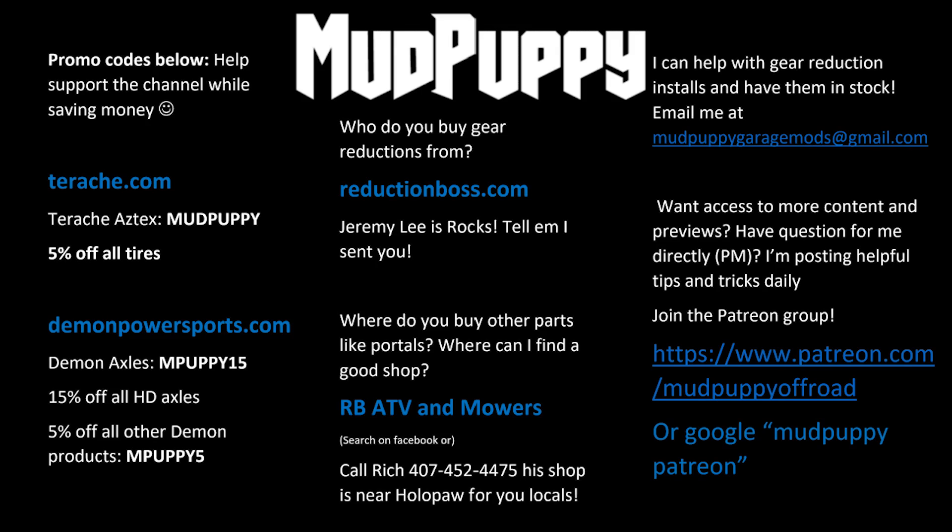What's up, y'all? We did a crazy hole-up-hole ride this past Saturday. If you're interested in doing these rides, get on the Patreon page. I'm posting when we're doing big rides like this all the time.